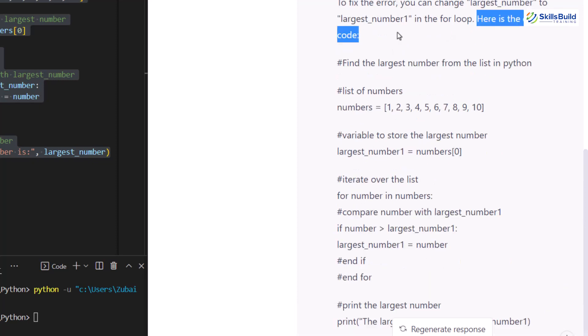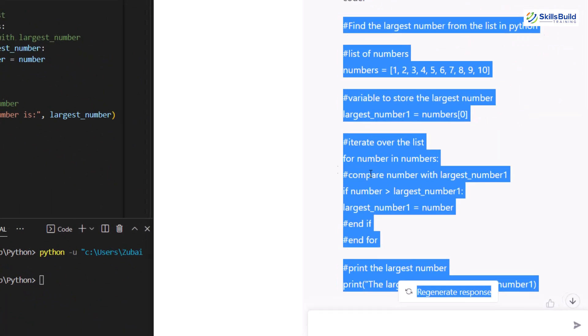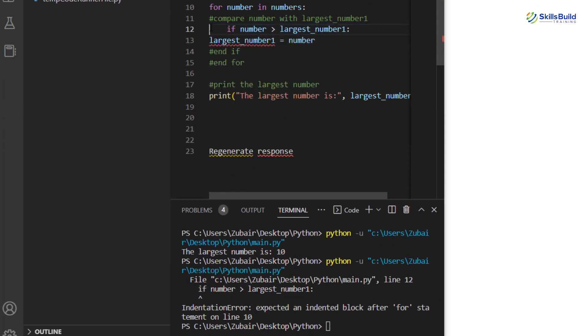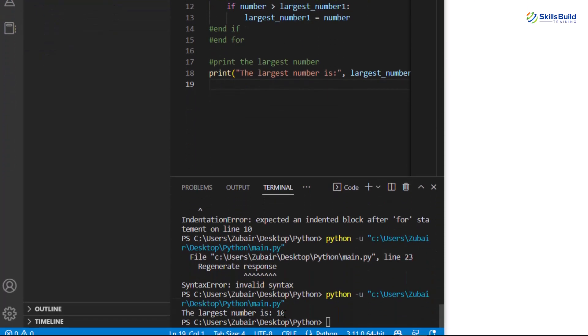ChatGPT not only found the problem but also provided the corrected code, changing the variable everywhere to 'largest_number_one'. You can copy this corrected code and paste it into Visual Studio Code. After fixing a small indentation issue and a string error, let's run it again — and here it says the largest number is 10. That's how powerful ChatGPT is.